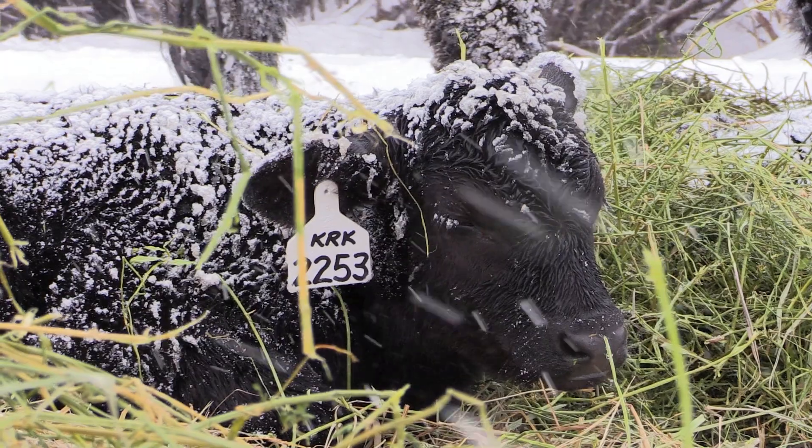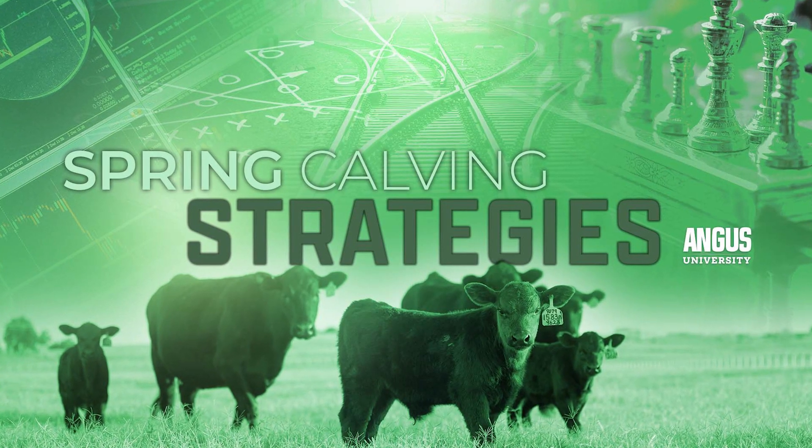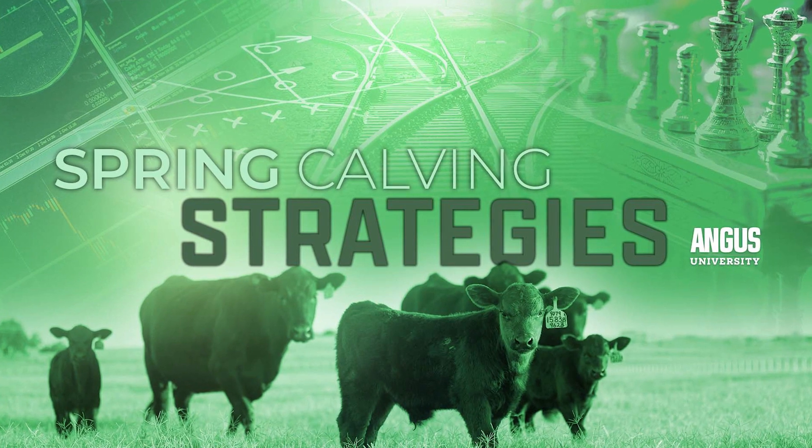There's a lot of information necessary to establish your calving plan, so I encourage everyone to watch my spring calving strategies webinar on angusuniversity.com, where I go into detail on what tools are essential to have in your toolbox as well as tips and tricks to help you get through a successful calving season.